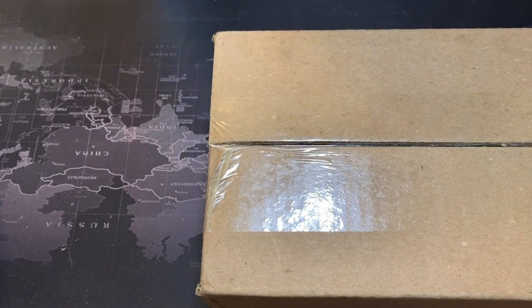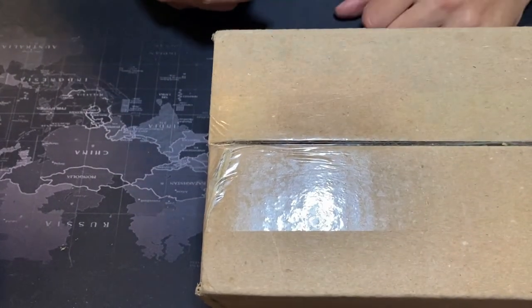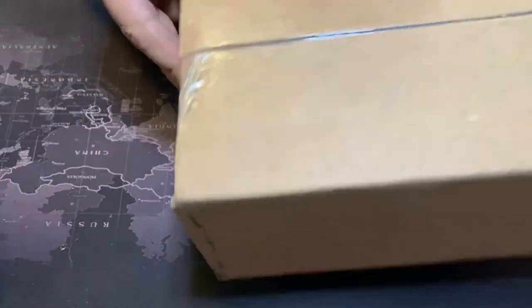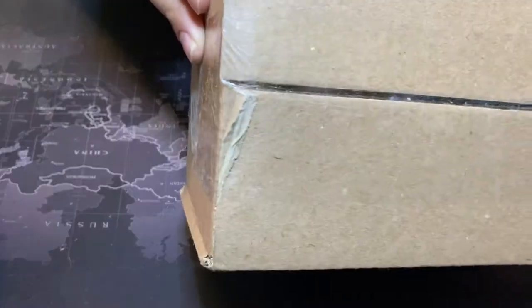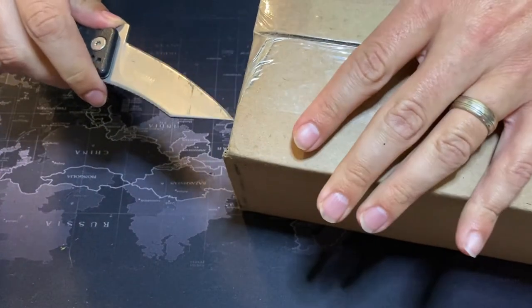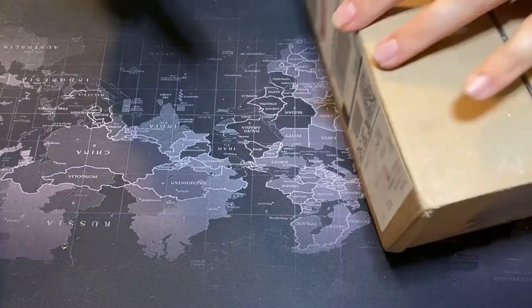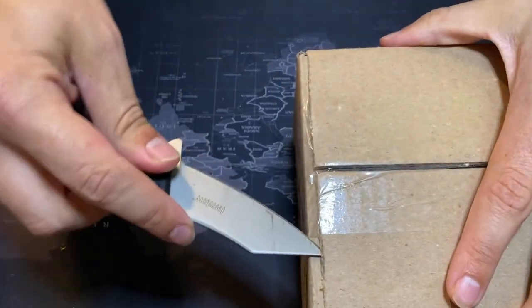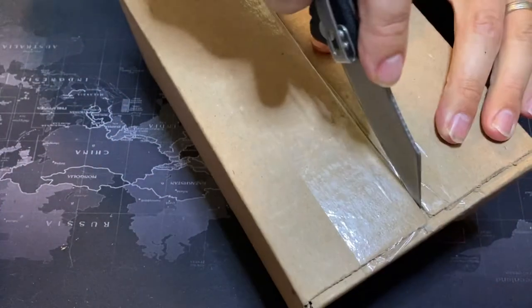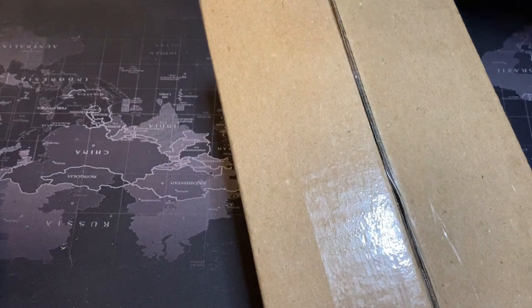Hey everybody, it is Seth with Blue Collar Gaming with another unboxing video. Today I've received this box from Secret Lair. I'm not sure what I'm expecting, so this will be as good of a surprise for you as it is for me. I think this is the Black is Magic Secret Lair, which I think just shipped, so let's check it out.